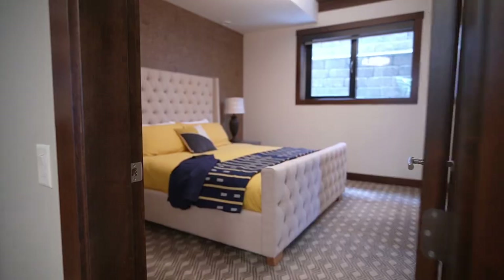The owner would be willing to let this go with the furniture. I'm Mark Paris with RE/MAX Kelowna. Thanks very much for watching.